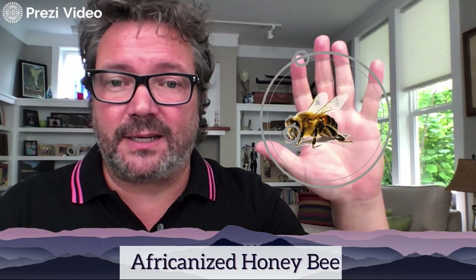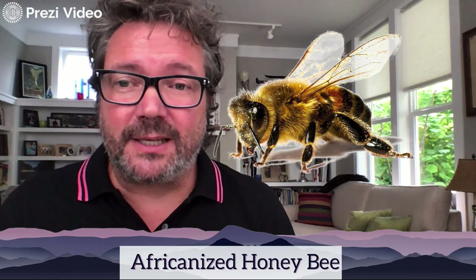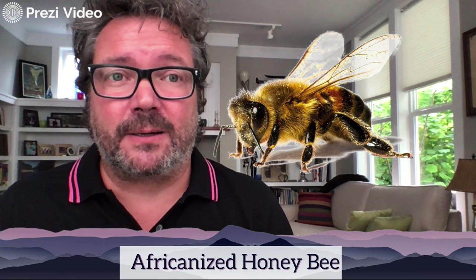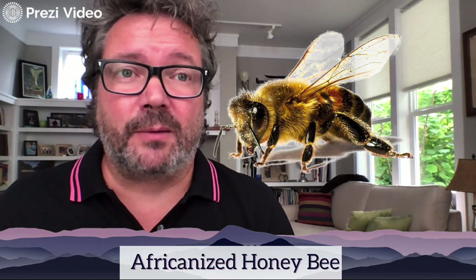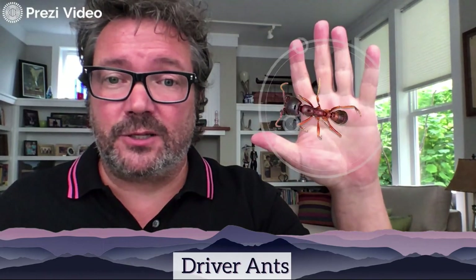Next we have the Africanized honeybee. I'll make this one big because they're fascinating — isn't it gorgeous with that yellow fuzz, beautiful wings, and black and yellow coloring? But the Africanized honeybee is easily agitated; when disturbed, they swarm and attack, which can be very deadly — they've been known to kill over a thousand humans. They're primarily in warm climates, starting in Africa but spreading to South America, Latin America, and parts of the United States. They can chase you for a mile, so stay clear.